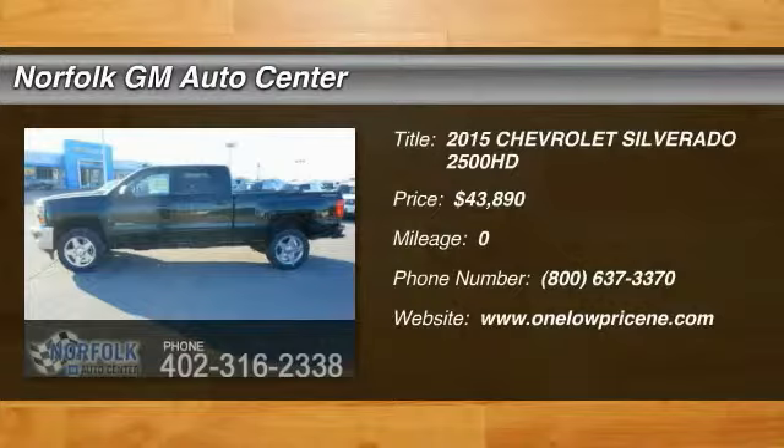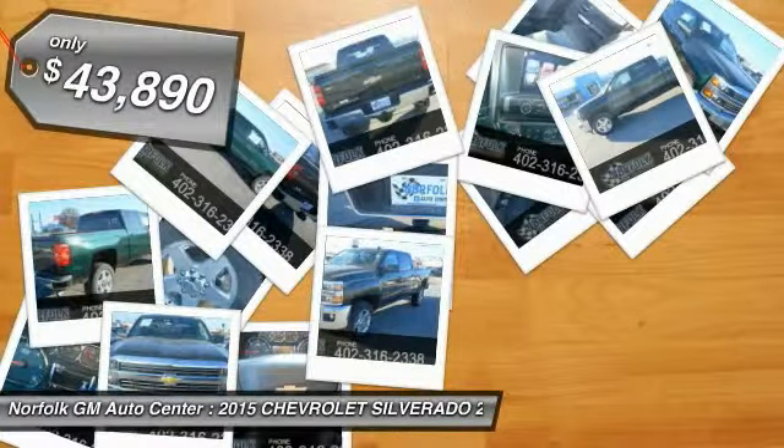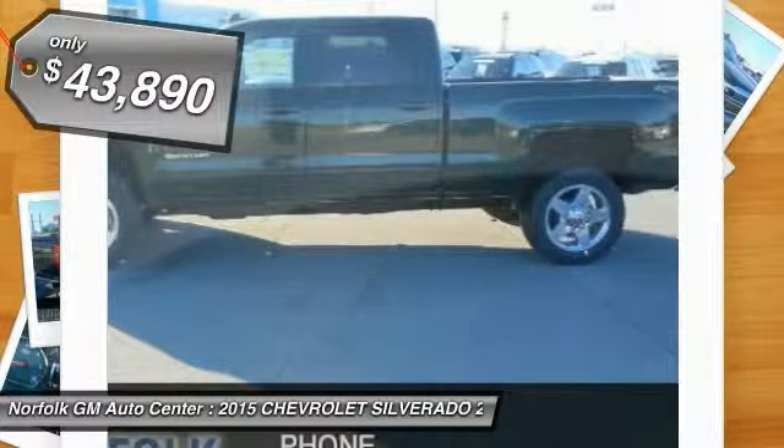The 2015 Silverado 2500 HD — this pickup truck pulls unlike any other and is priced below $45,000.